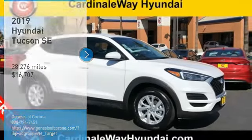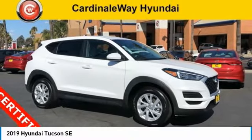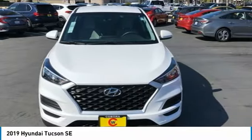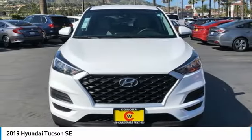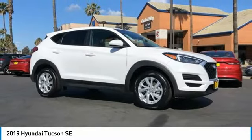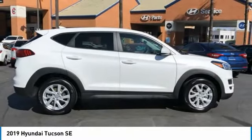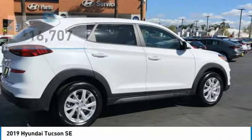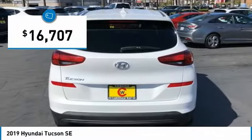Looking for the right vehicle? Check out the 2019 Hyundai Tucson. The Hyundai Tucson is Hyundai's first CUV to be designed in Europe. Tucson takes the boxy utility vehicle and transforms it with flowing curves, graceful lines, and style to spare. It's the future of the crossover and is priced below $20,000.